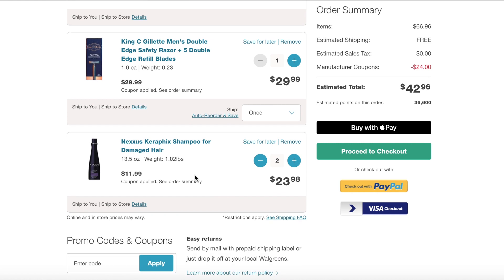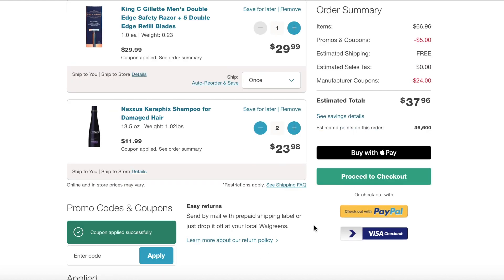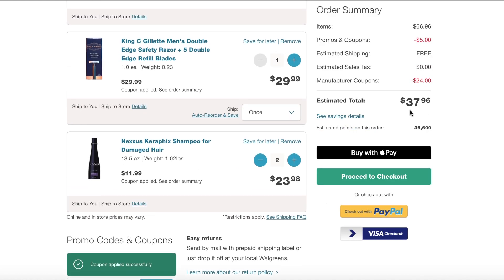Then there's also the 10 times the everyday points still going on until the end of the week. This account that I'm showing you on does not have that — most people do have that — and that is what put my total up closer to the points that I was going to get here.